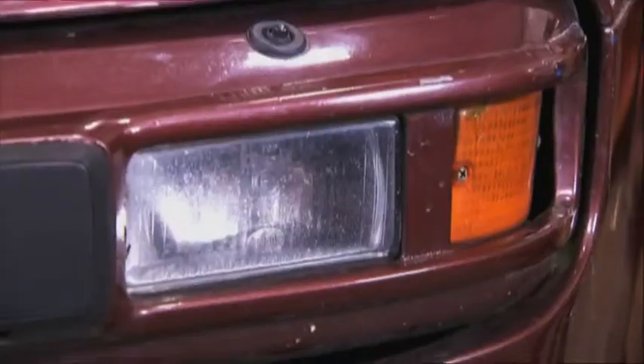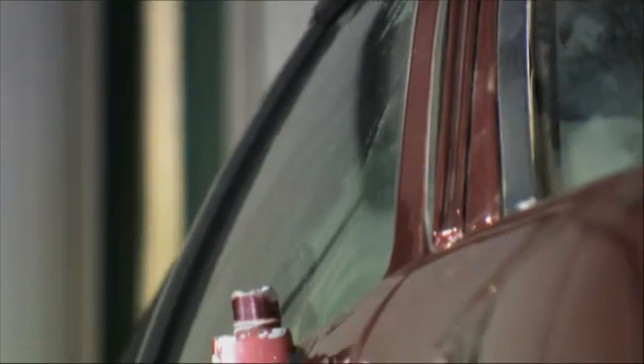In its day, the 944 was a pretty decent car. It was a nice handling motor, but nowadays they're not so desirable. And this particular model that we've bought is an absolute pig.